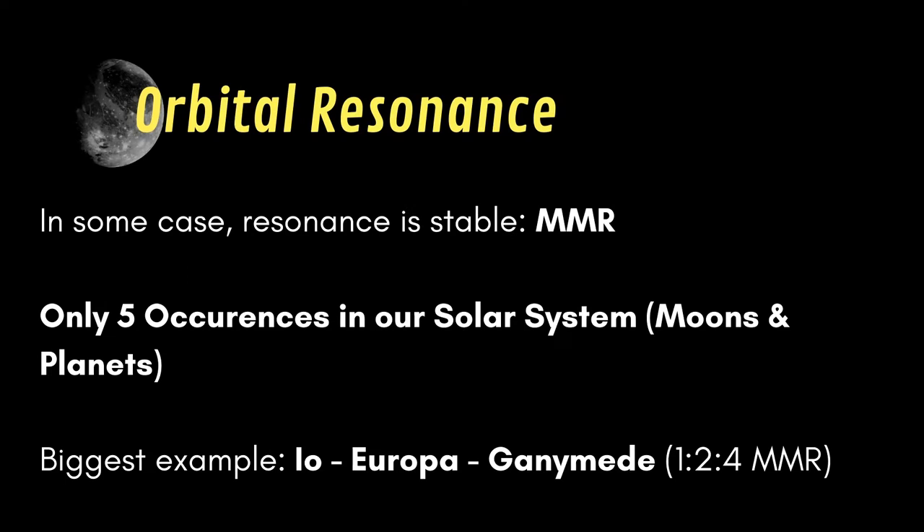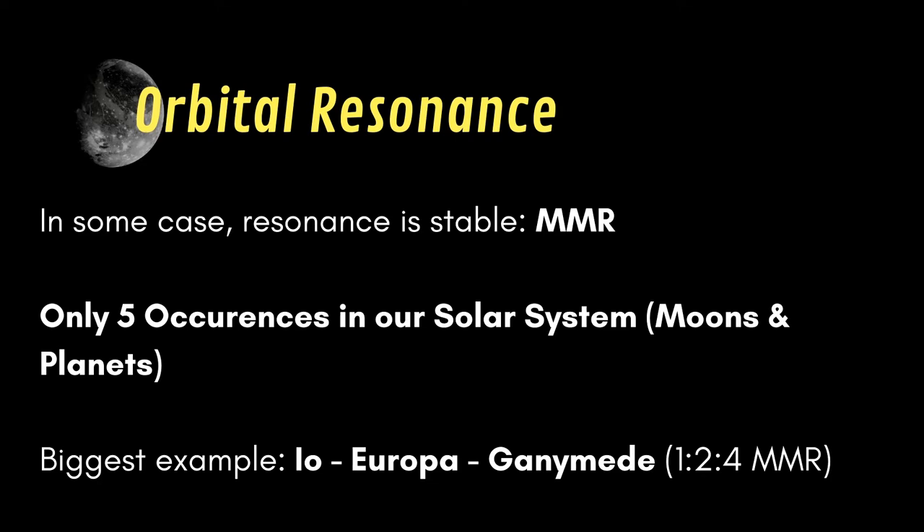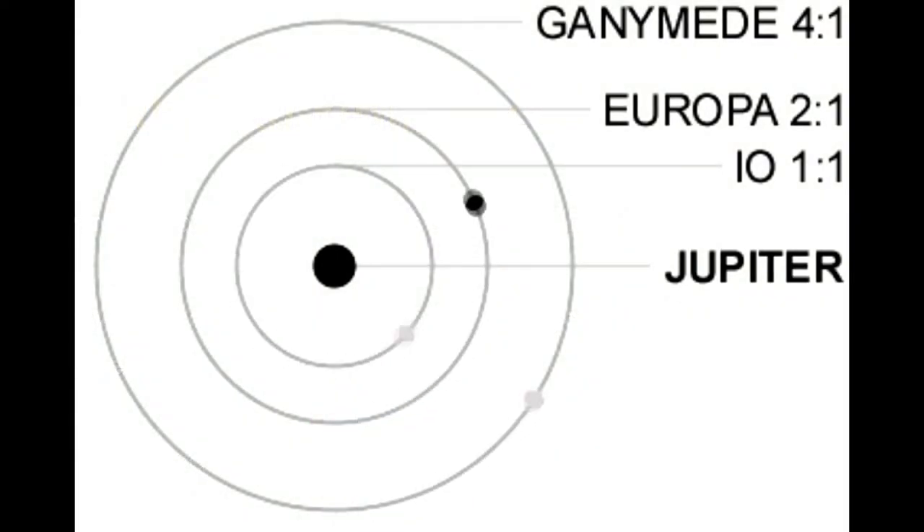However, in some cases, this resonance system remains totally stable, meaning that the mechanics behind the orbits are perfectly suited to keep the bodies where they are. This is called mean motion resonance, or MMR. We only know a few examples of MMR in our solar system — five, to be precise — concerning planets and moons, but many more concerning asteroids. What interests us here is the fact that the three inner Galilean satellites of Jupiter — Io, Europa, and Ganymede — are in orbital resonance, or more precisely in a 1:2:4 resonance, meaning that for each revolution of Ganymede, Europa makes 2 revolutions and Io makes 4.